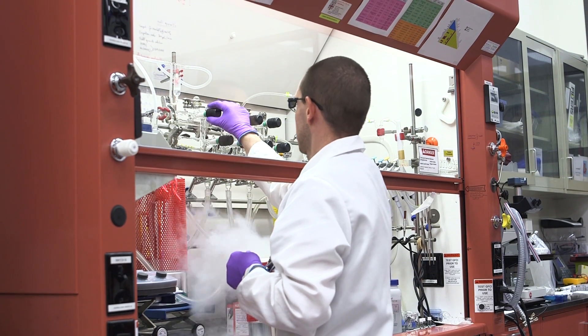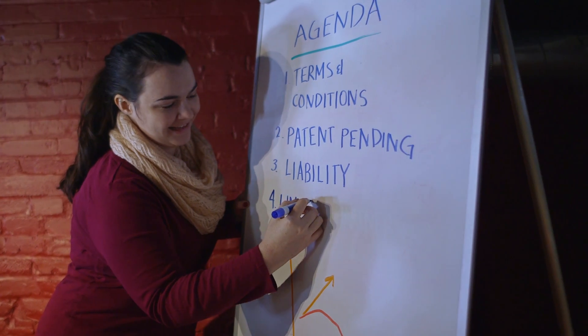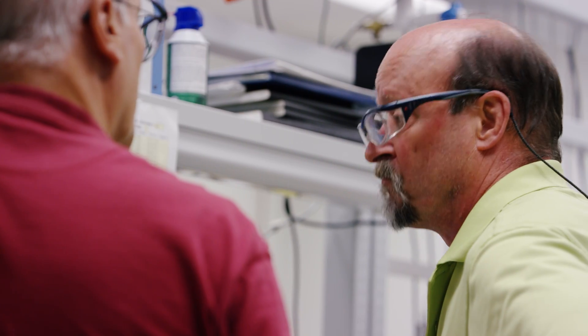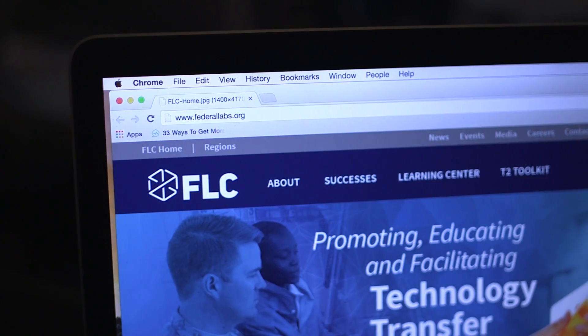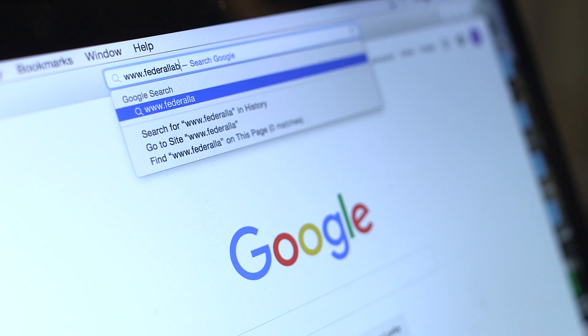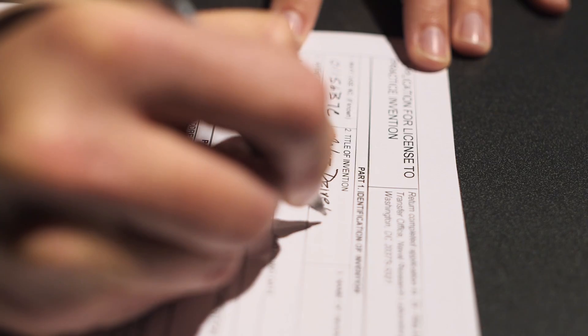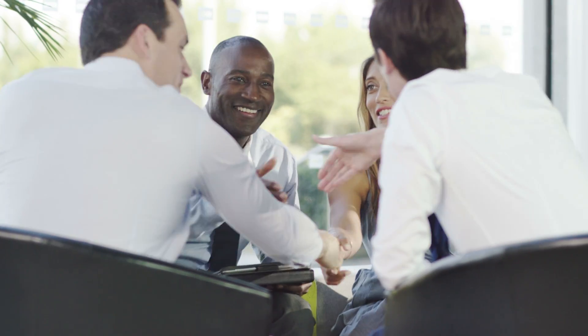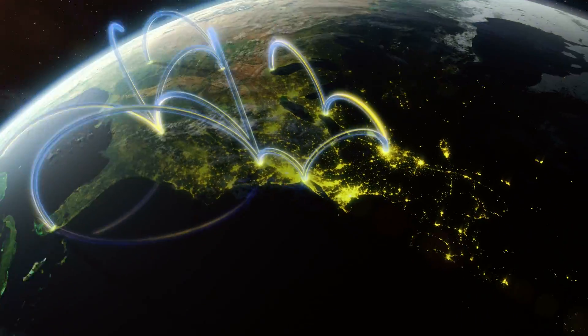Start by reaching out to a federal laboratory or agency representative to see what resources they may have available. And this is where we, the Federal Laboratory Consortium for Technology Transfer — the FLC — come in. Visit our website at www.federalabs.org to find out how technology transfer can help your business succeed and ensure our continued competitiveness in the global economy.